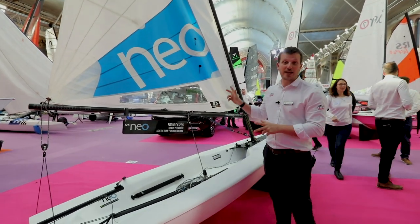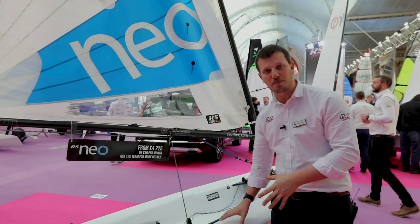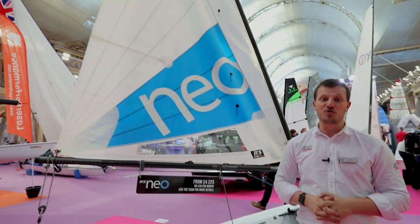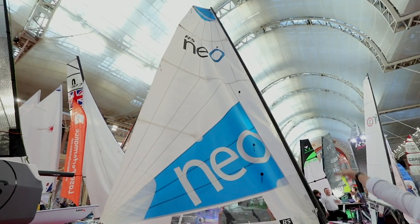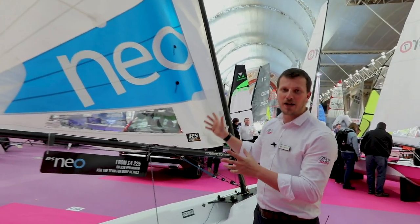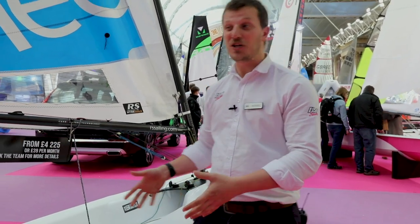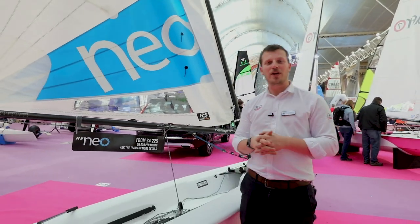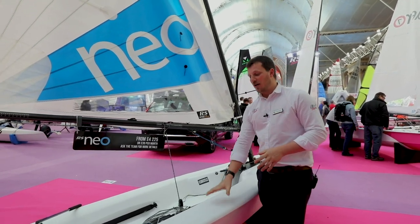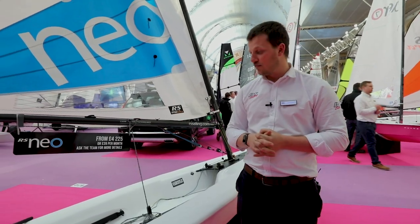The RS NEO is unique. I think it's the only boat on the market that has the benefits of a rotor moulded hull — plastic, hard wearing — with a modern carbon high-performance rig. It's a carbon rig with a fully batten top section, so plenty of play in the rig, plenty of power in the sail, but with a rotor moulded hull. So if we want to pull it up onto a sandy beach, a stony beach, it bumps into another boat or a jetty, it's not going to worry the boat whatsoever. We've got low, low maintenance on the hull with all of the fun and enjoyment of a great rig.